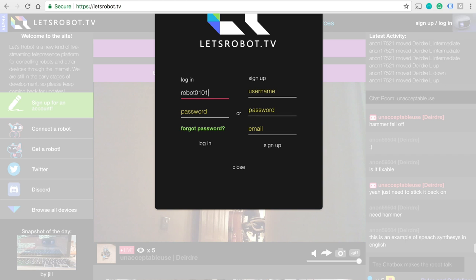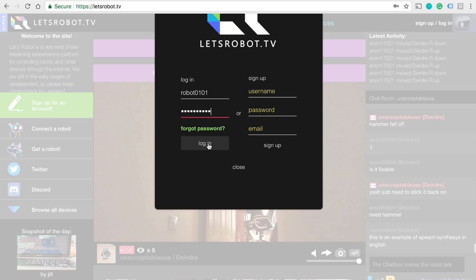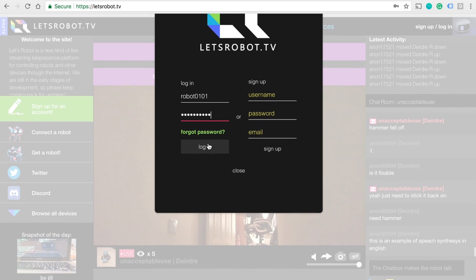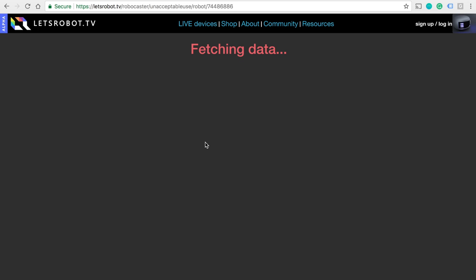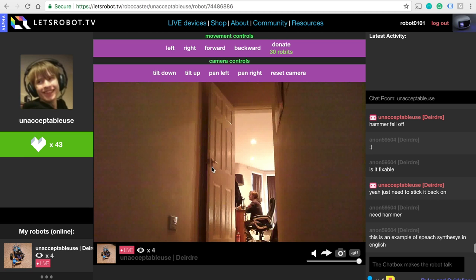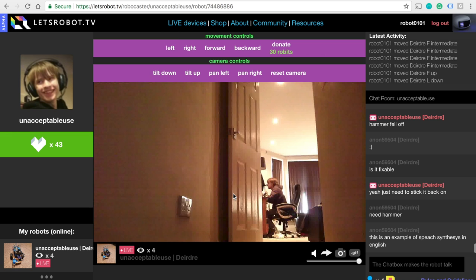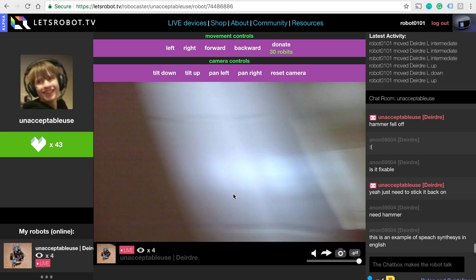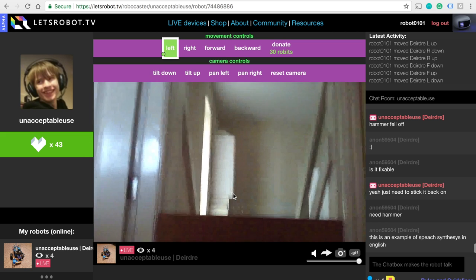In my case, I already have an account so I'll just log in. Once you've signed in, a random robot will be picked for you. Depending on which robot you get, some have more controls than others. In this case, I got one that allows me to move around the apartment, so I'm just gonna keep going around and around.